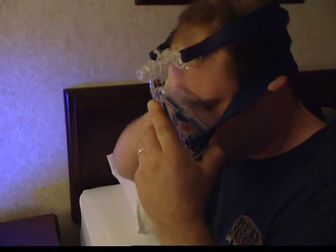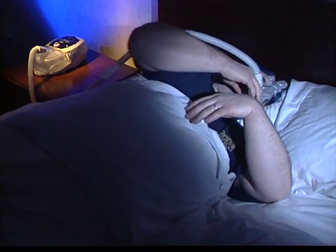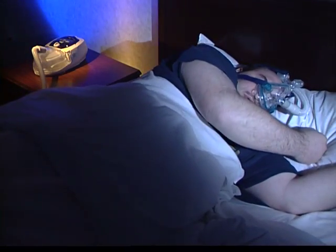If you suffer from sleep apnea and are using a CPAP machine, do you find you don't use it as often as you should because it's uncomfortable, cumbersome, or even claustrophobic?